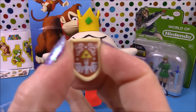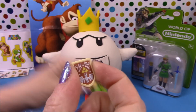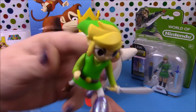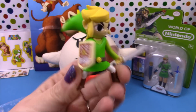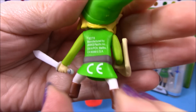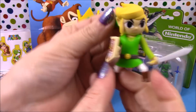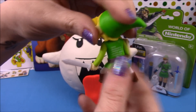He comes with his little Hyrule shield and he's holding his sword. We'll just pop his little shield on and there we go — there's our little Link figure. I managed to pick this figure up in Forbidden Planet for £5, which is not a bad price, as I've seen the Link and the Ganondorf figure selling on eBay for quite a lot of money.